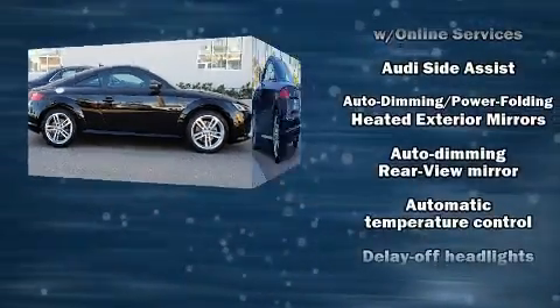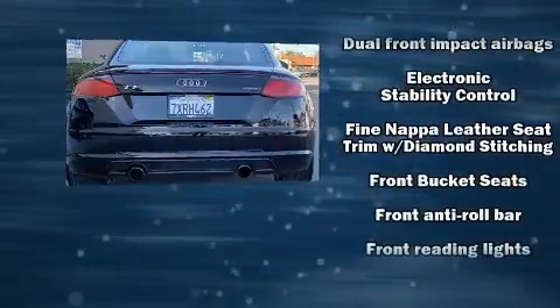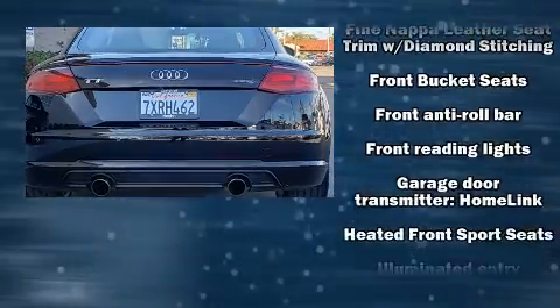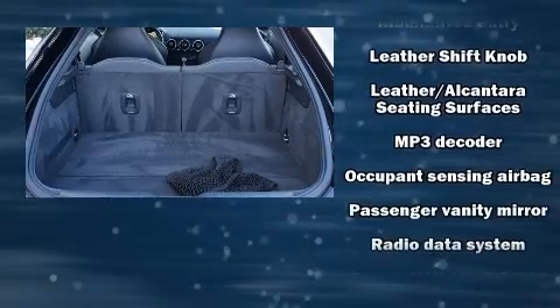Audi ensures the safety and security of its passengers with equipment such as head curtain airbags, traction control, and four-wheel disc brakes with ABS. Brake Assist technology provides extra pressure when applying the brakes.